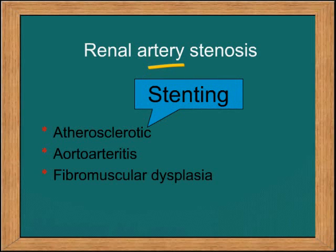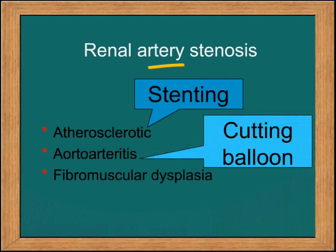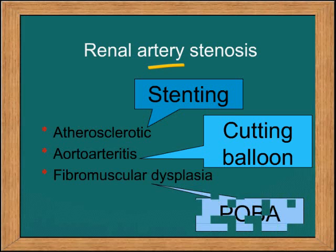The reason is: in atherosclerotic lesions you would have to stent. In aortoarteritis you would ideally use a cutting balloon, and in fibromuscular dysplasia you would just use a plain balloon angioplasty.